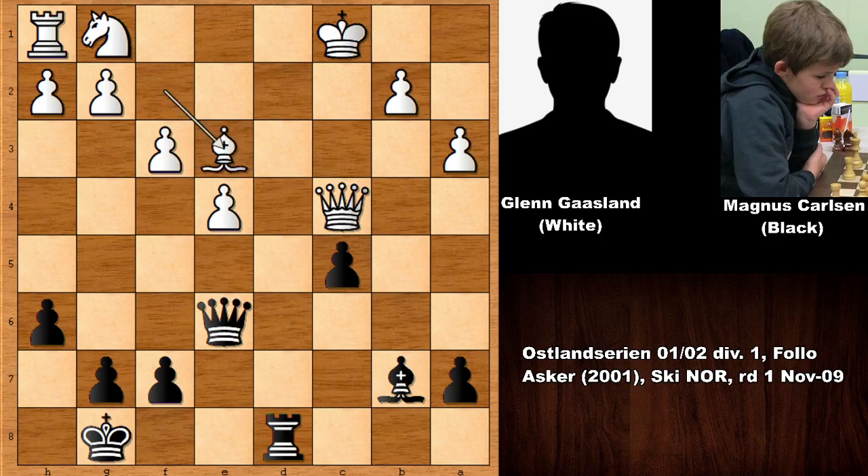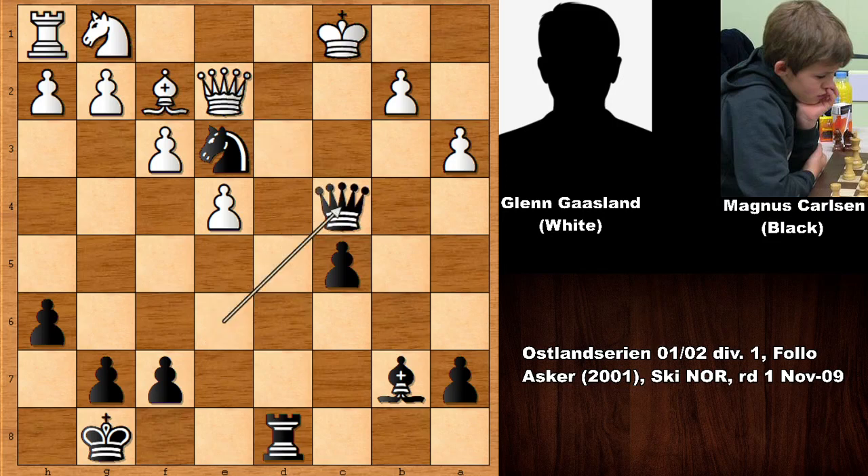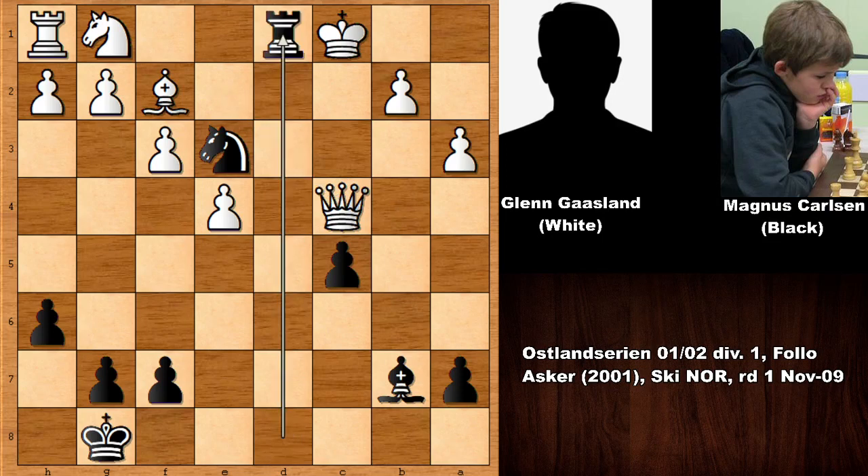If bishop takes knight, then queen takes queen and this is also losing — there is no defense. So queen to e2, and can you guess the next move of Carlsen? Is it rook to d1? There is actually a better move than rook to d1. This is what Carlsen did — queen to c4! After this move, his opponent resigned, because there is no sensible defense. If capturing the queen, there is still the same threat: rook to d1, checkmate — white is getting checkmated.